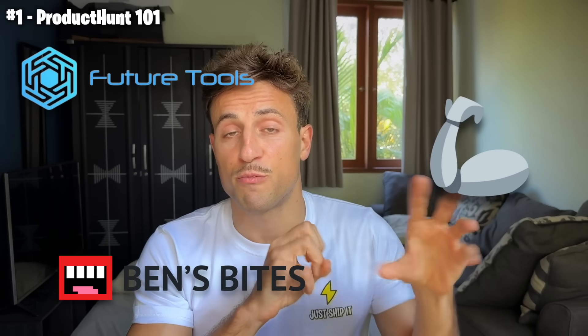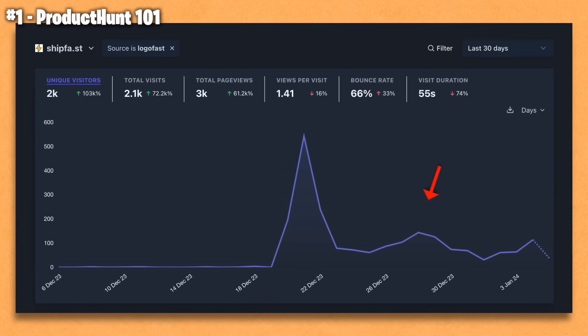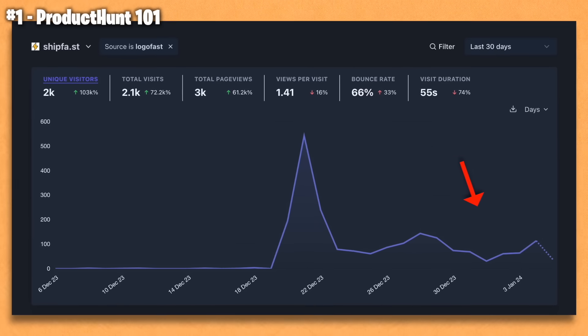There are also a bunch of media outlets that feed off Product Hunt because this is where new trendy tech happens. So after the launch, when the traffic goes down, you will see some spikes coming from other platforms. Product Hunt is very famous, so overall it's a very good investment for your startup. If you haven't launched on Product Hunt, here is roughly how it works.